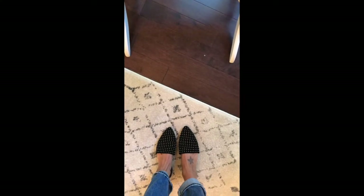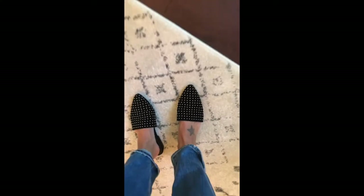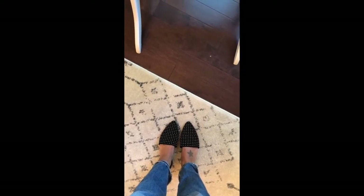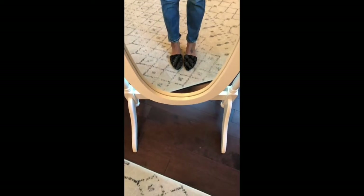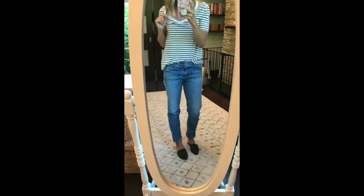These mules I cannot get enough of. They come in a ton of colors — I know a lot of the colors are sold out. They run true to size; I'm wearing a size 7 like I normally do. I love them in the black and also in that mustard color. You'll see a lot of these for fall. I'll be looking out for restocks because I have a feeling these will be restocked too, so keep checking back.